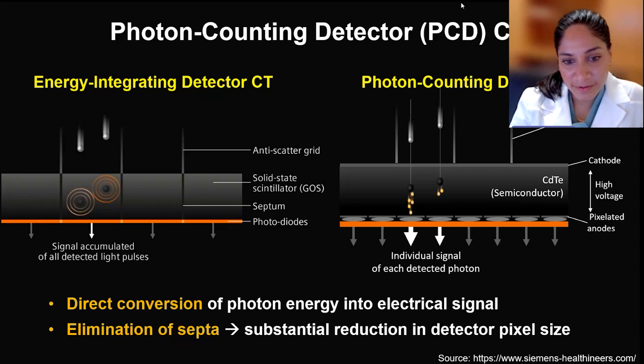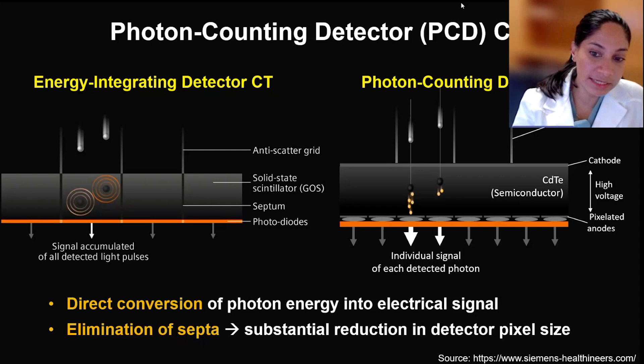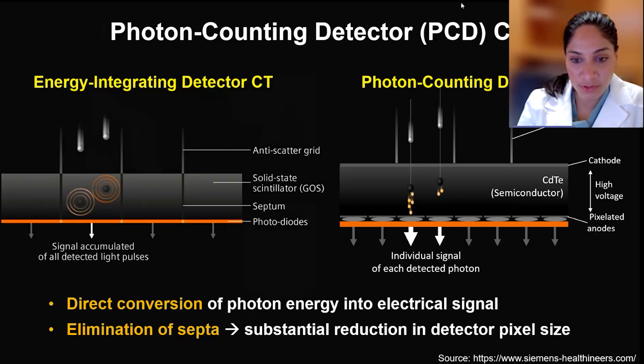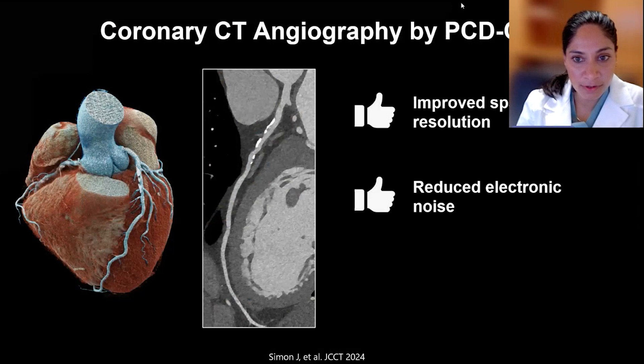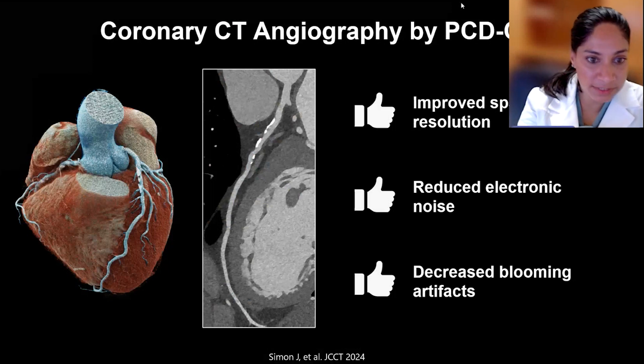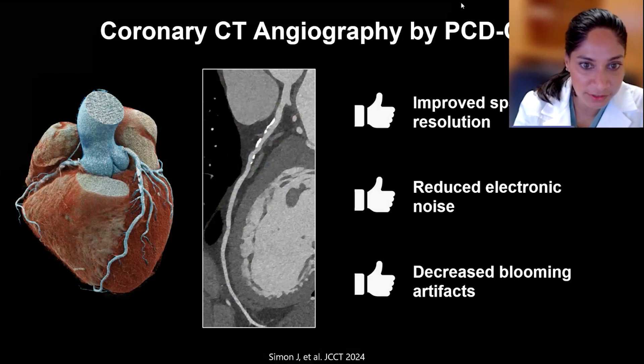That's great. I agree. We've been trying to get photon counting CT at our institution, but obviously it is very expensive. I think the data from your study will really help the community contextualize how great it can be as far as image quality goes, and may at some point justify its cost. And here I'm seeing some images that are showing the resolution. Would you like to describe that?